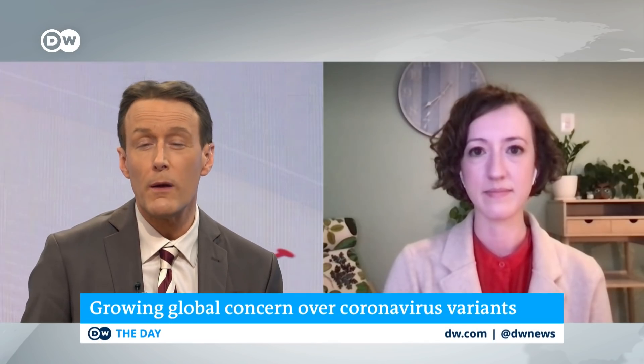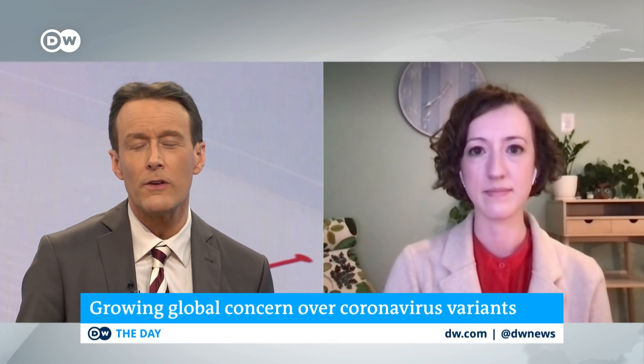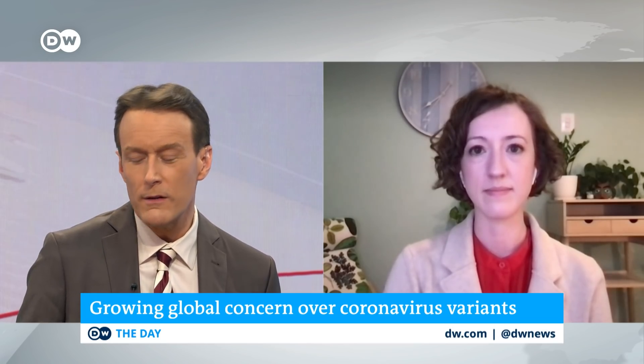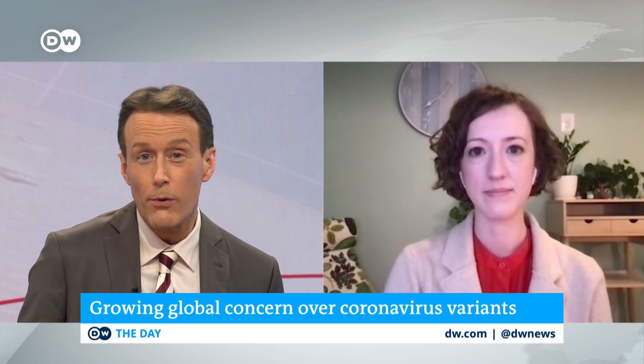My next guest is an epidemiologist and a professor at Johns Hopkins Bloomberg School of Public Health. Dr. Caitlin Rivers has co-authored many of the reports on the pandemic that have become a primer for the Biden administration's COVID-19 response. Dr. Rivers joins me tonight from Baltimore, Maryland. It's good to have you on the program.